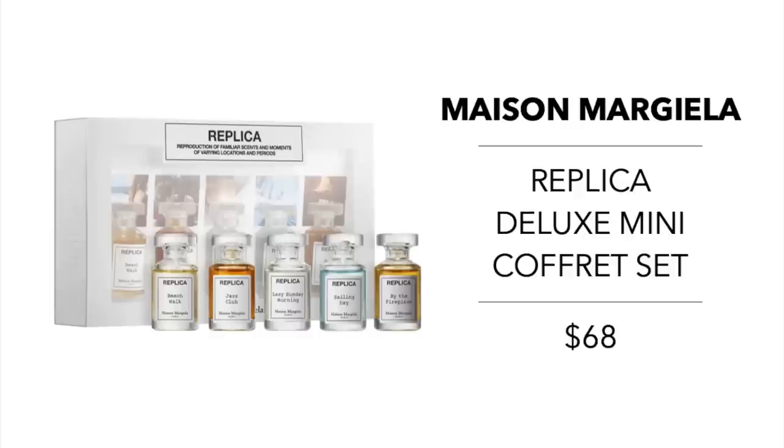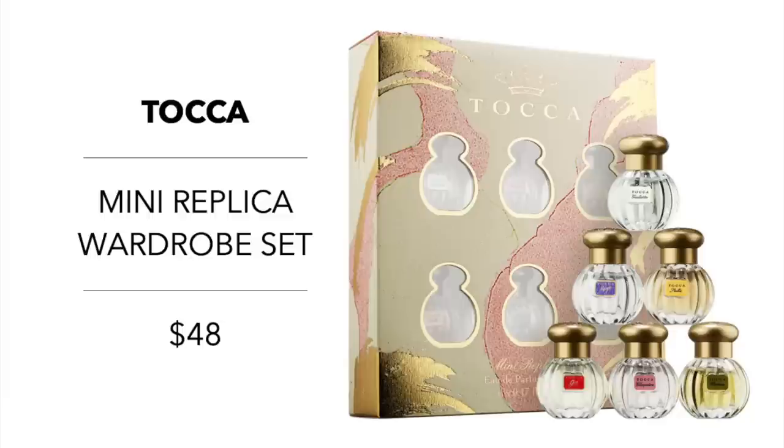Moving into a couple of fragrance items I'm really loving this year. The first is the Maison Margiela Replica Deluxe Mini Coffret Set for $68 — from floral to warm and spicy, this collection has five 0.25-ounce fragrances. Another one is the Tocca mini replica wardrobe set for $48, which comes with six 0.17-ounce fragrances in a variety of scents.